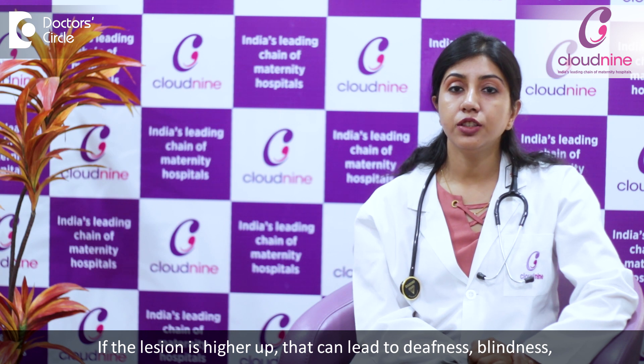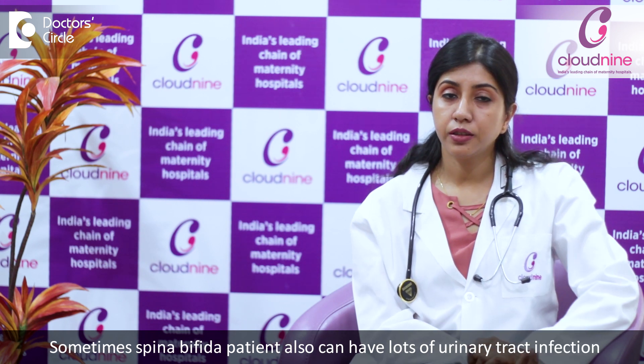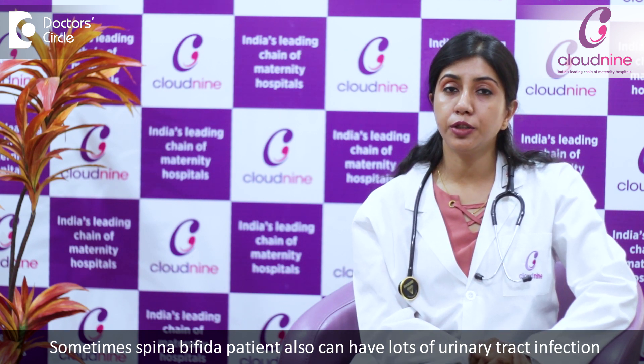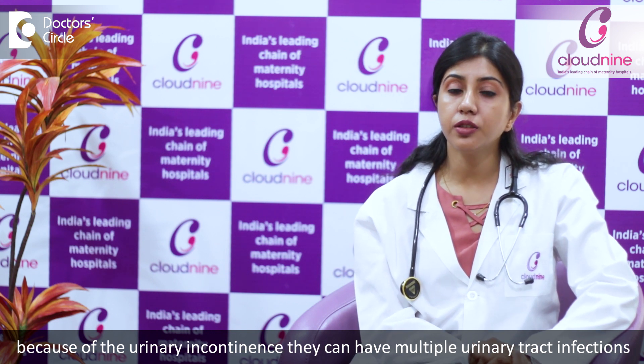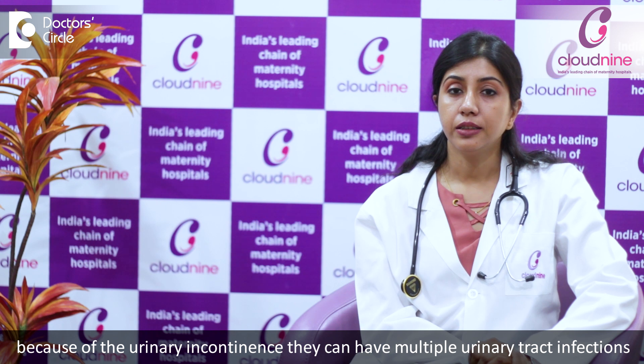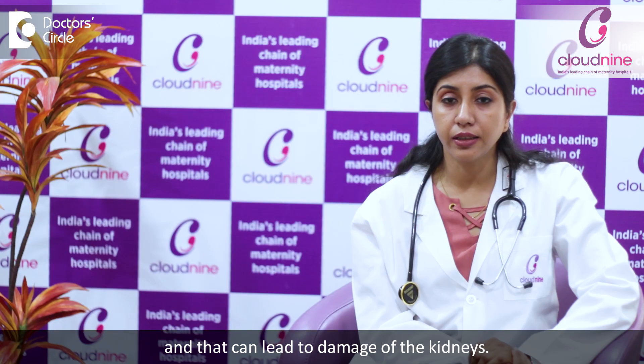If the lesion is higher up, that can lead to deafness, blindness, as well as some developmental delay. And sometimes Spina Bifida patients also can have lots of urinary tract infections. Because of the urinary incontinence, they can have multiple urinary tract infections, and that can lead to damage of the kidneys.